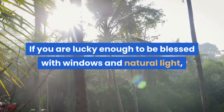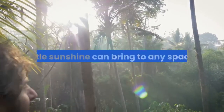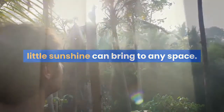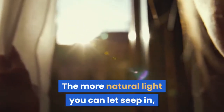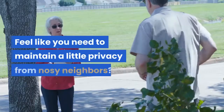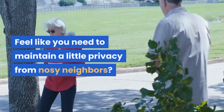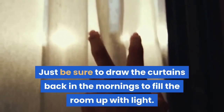Four: bring on the natural light. If you are lucky enough to be blessed with windows and natural light, take full advantage of the vibrancy a little sunshine can bring to any space. Rather than keeping your blinds and curtains drawn tightly, open them up and let light pour in — the more natural light you can let seep in, the larger a room will appear to the naked eye. If you need to maintain a little privacy from nosy neighbors, just be sure to draw the curtains back in the mornings to fill the room up with light.